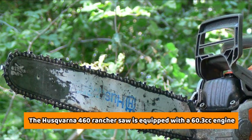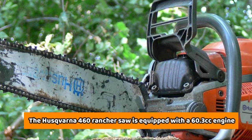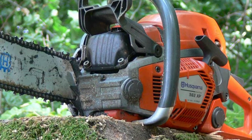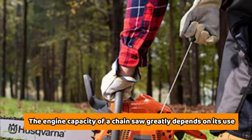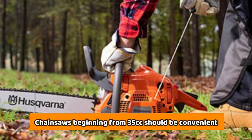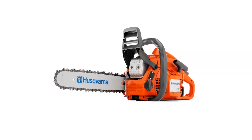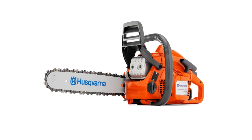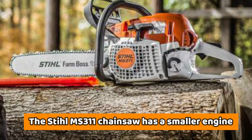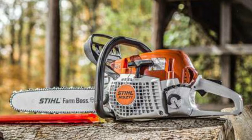Engine Capacity: The Husqvarna 460 Rancher Saw is equipped with a 60.3cc engine, which is more powerful when compared to the Stihl MS-311's 59cc engine. The engine capacity of a chainsaw greatly depends on its use. For domestic purposes, chainsaws beginning from 35cc should be convenient. However, if you want a powerful chainsaw, then you should go for one with a bigger engine capacity, like the Husqvarna 60.3cc engine. The Stihl MS-311 chainsaw has a smaller engine, meaning that it is more fuel-efficient but also not as powerful.